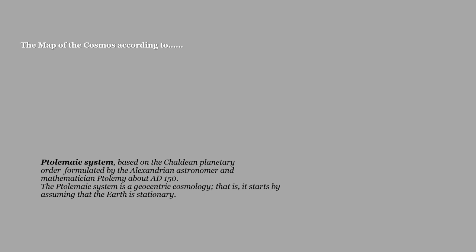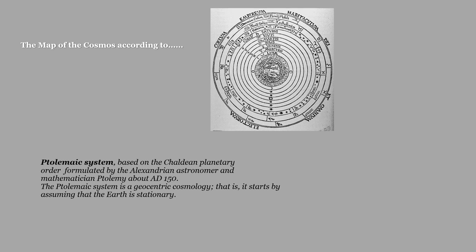Let's start by looking at the map of the cosmos according to the Chaldean way, which was drawn by Ptolemy around 150 AD and is called the Ptolemaic system. It is, of course, a geocentric system, and it is the system upon which all modern astrology is based. We have Earth at the center, and then we see the planets as spheres around Earth: Moon is the first one, then Mercury, Venus, Sun, Mars, Jupiter, and Saturn.